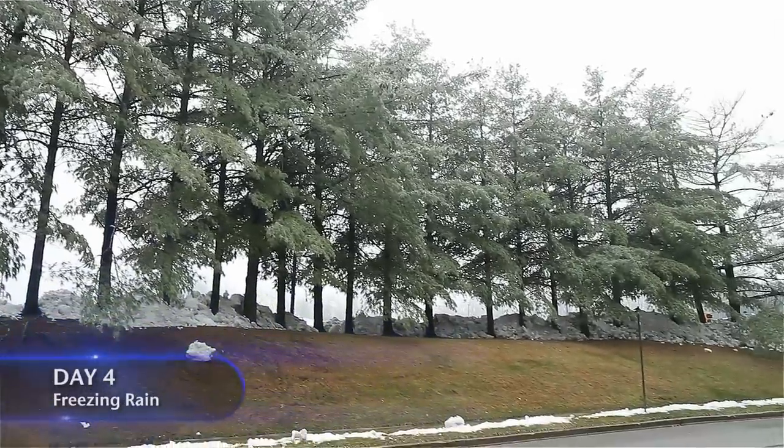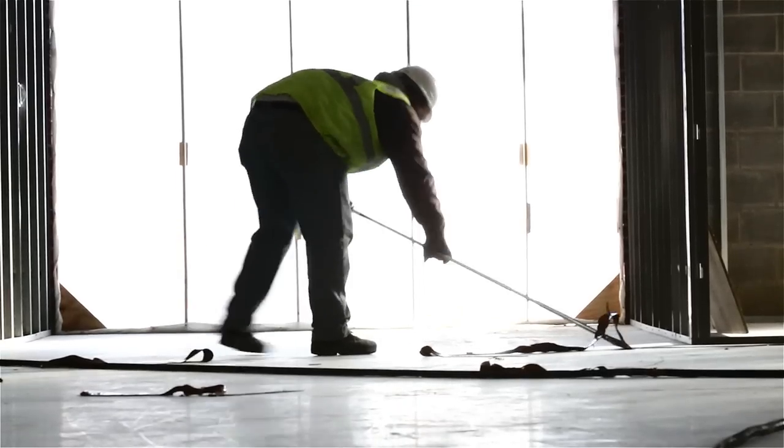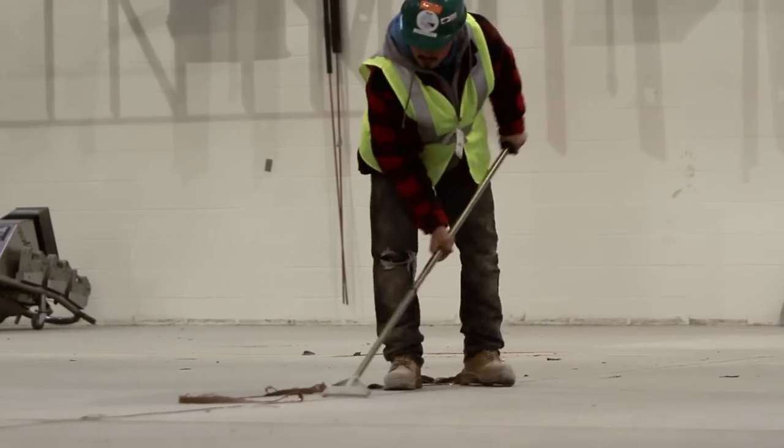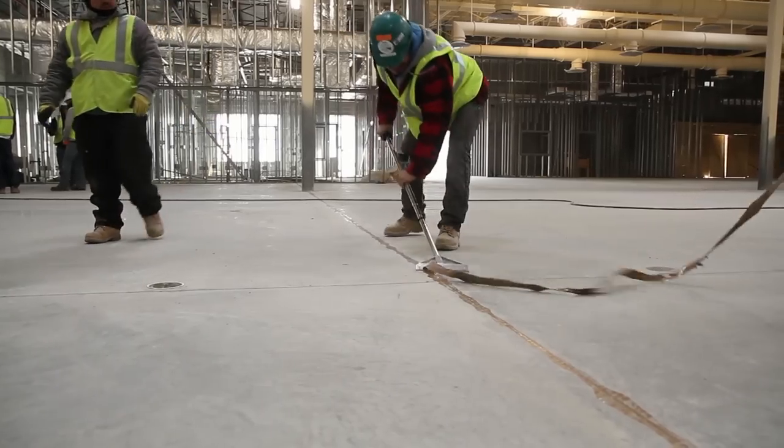This morning, we are having an ice storm. It seems like Mother Nature is working against us. Luckily, our crews made it in, and we are scraping the excess polyurea off the slab and prepping the concrete for grinding.